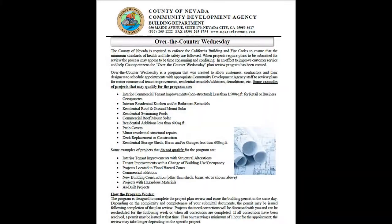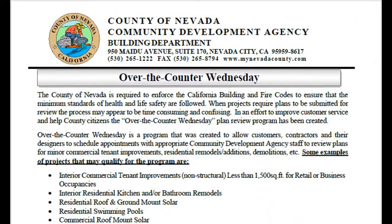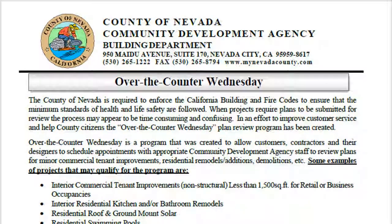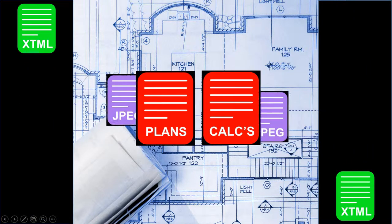We do have an award-winning over-the-counter Wednesday plan review process for additions and remodels less than 600 square feet — some restrictions do apply. A key note: when applying online for your single-family home, your plans and calculations shall be uploaded separately in two PDF files.